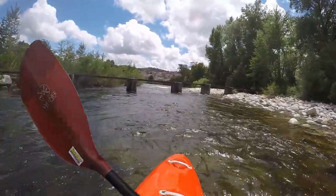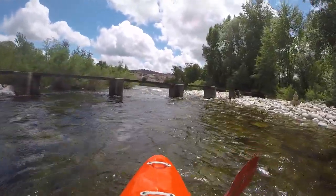In the town of Cheyeuse, a narrow footbridge crosses the entire river.